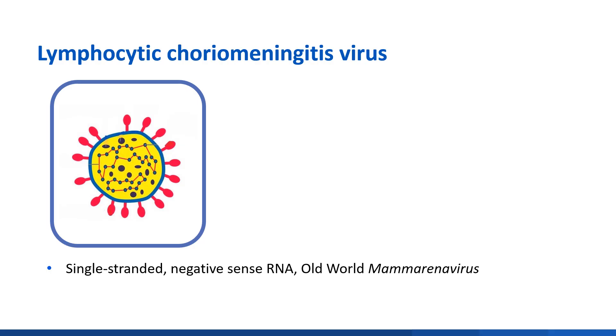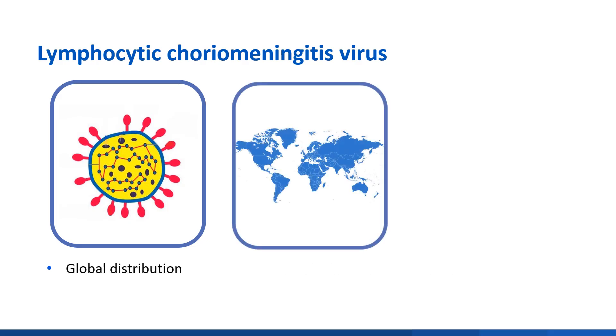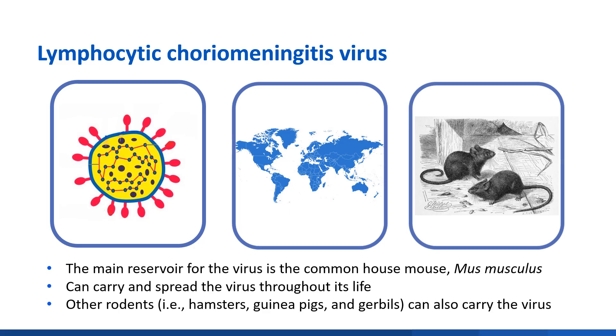Lymphocytic choriomeningitis virus is a single-stranded, negative-sense RNA, old-world mammorana virus with global distribution. The main reservoir for the virus is the common house mouse, mus musculus, which can carry and spread the virus throughout its life.